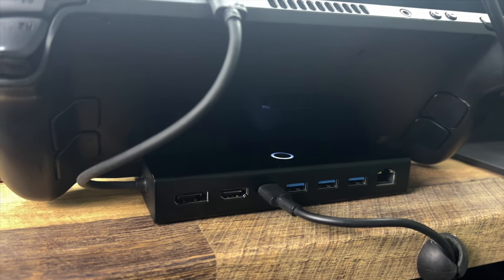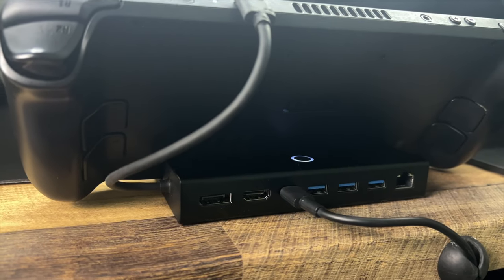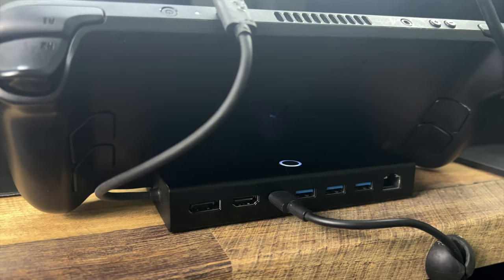Full transparency: while this dock was sent over by the company Kiwi Home who makes it, they haven't paid me any money and they don't get to see this review before it comes out. These are all just my honest opinions about having a Steam Deck dock. One really nice feature I like about this dock specifically is that it has a button on the back which, when you press it, basically powers everything off. So if for whatever reason you wanted everything to be disconnected from your Steam Deck or from the dock, you can just press that button instead of unplugging everything, which makes things a little bit easier.